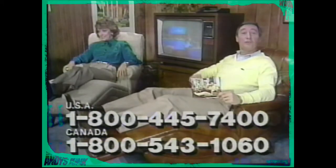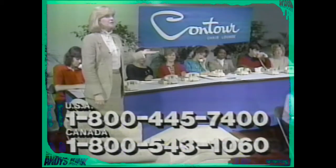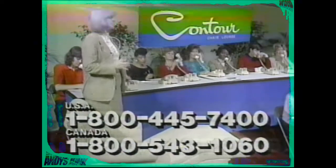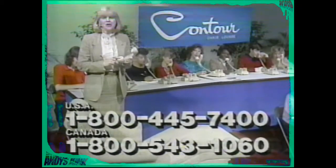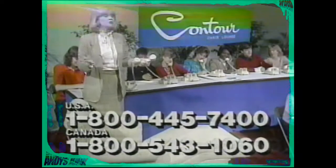Call the toll-free number on your screen to get this free color catalog about the custom-crafted Contour Chair. Our phones are starting to ring, and your friends and neighbors are starting to call. Don't miss out. Grab your phone and call the toll-free number for your free gifts, too. Don't delay — pick up your phone and call for your free Contour Chair catalog now. Our operators are waiting to help you.